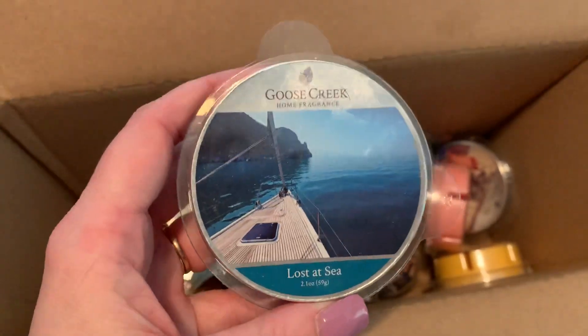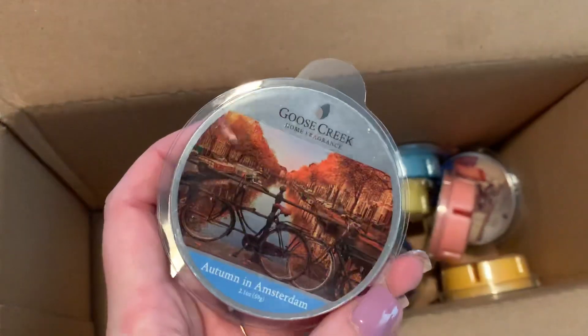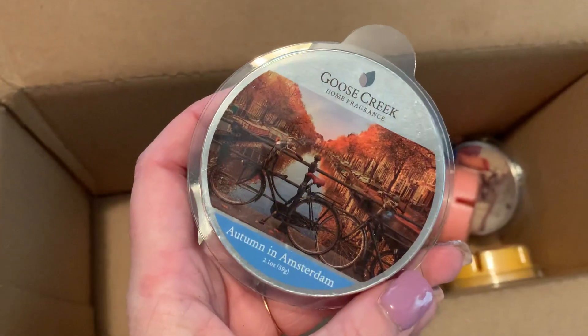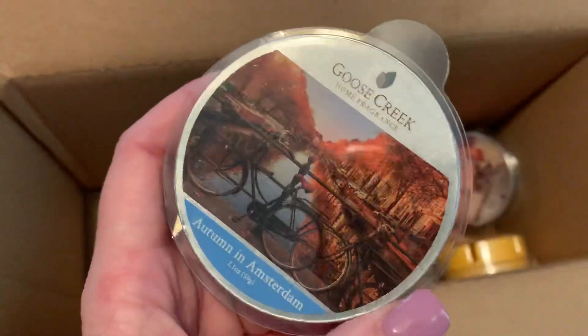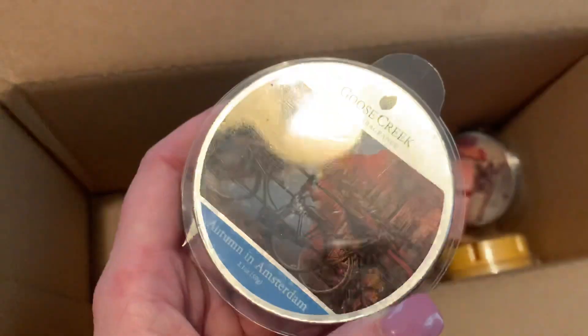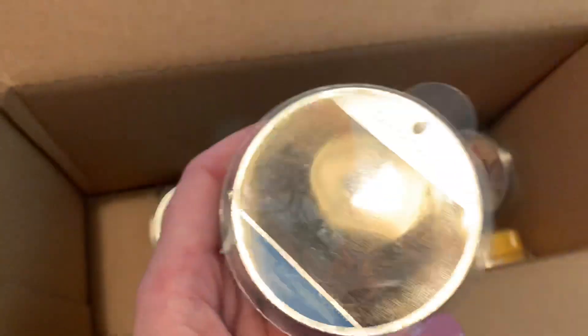Lost at Sea. Autumn in Amsterdam. I am hoping to melt through a few of these this month so that hopefully you guys get to see them in my June empties, and I will give a more detailed description of how they performed, what I thought of the fragrance, and so forth.